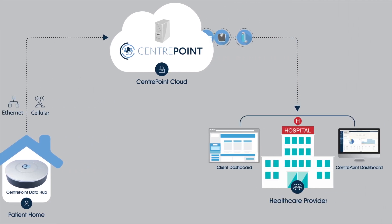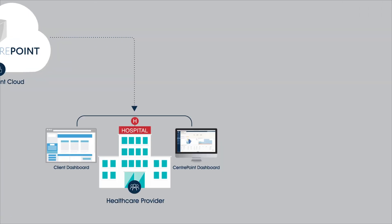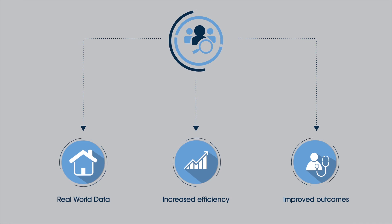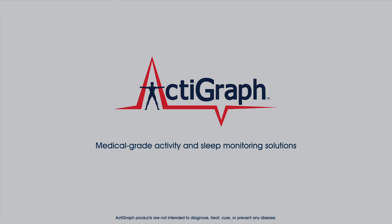Patient measures are instantly available through the CenterPoint web portal or integrated directly into the client platform, providing the healthcare team with the actionable, real-world data that drives clinical efficiency, which can lead to better patient outcomes.